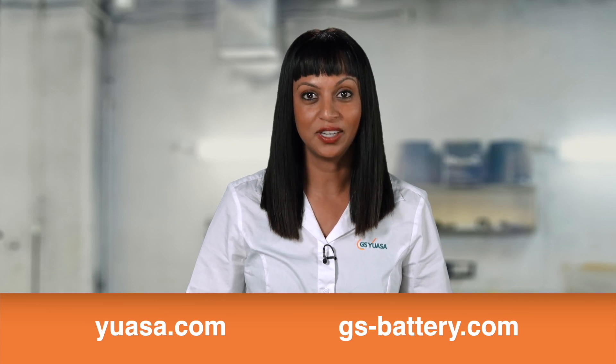To find out more about GS-UASA's products, visit uasa.com for UASA products or gs-battery.com for GS products. Here you will be able to browse the full product range, view full specification details and images, and download technical data sheets.